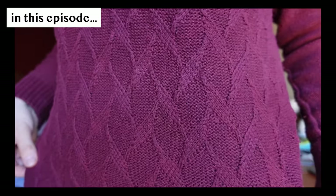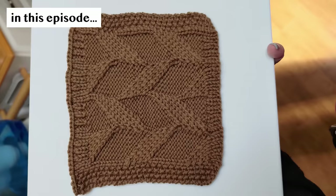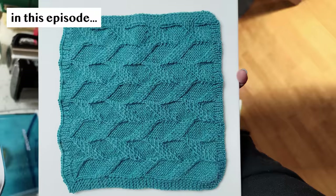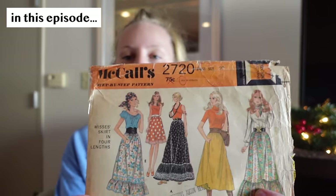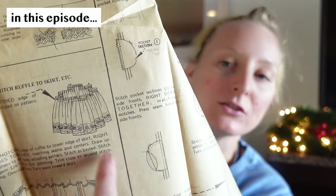If anybody knows what the name of this particular knit pattern is, please let me know in the comments. A viewer worked with a friend to painstakingly recreate the exact pattern. Here it is all worked up, and I've been given permission to share it with everybody watching. It is from 1971, it cost me $4. Very cute.